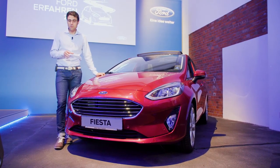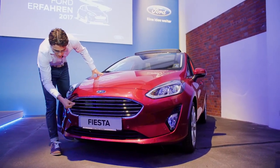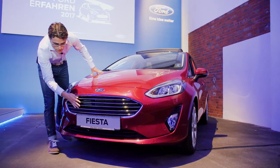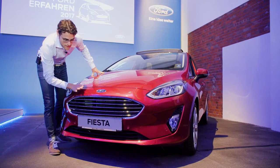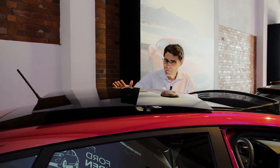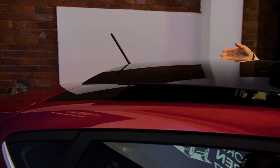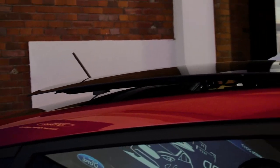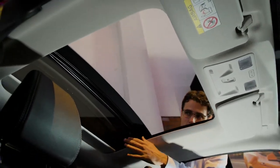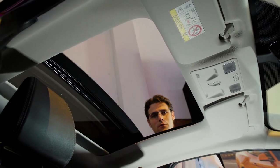Back to our titanium trim level — let's see again the difference with those chrome horizontal front grille fins. I think it's a very beautiful version, my favorite. Here in ruby red, you can also see the optional panoramic roof when it's open from outside. From the inside, for a small vehicle it's actually quite wide — a good option if you want some more fresh air.